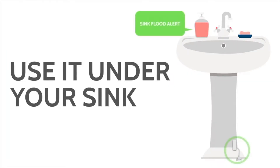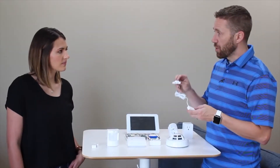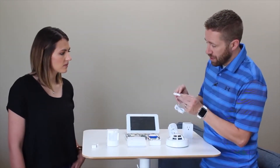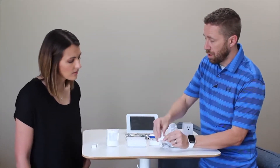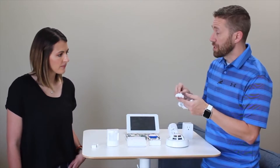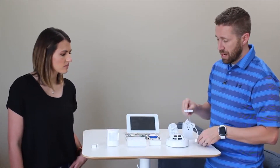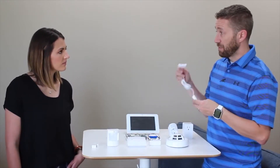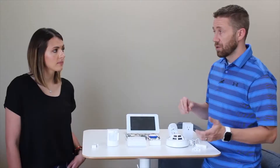Flood sensors are great to place under sinks, under water heaters, and behind refrigerators — anywhere water might leak. They can be mounted to the floor or wall and have a long cord that can be trimmed to length. Getting a text message that a flood has been detected is far better than coming home to two, three, or four inches of water in the house.